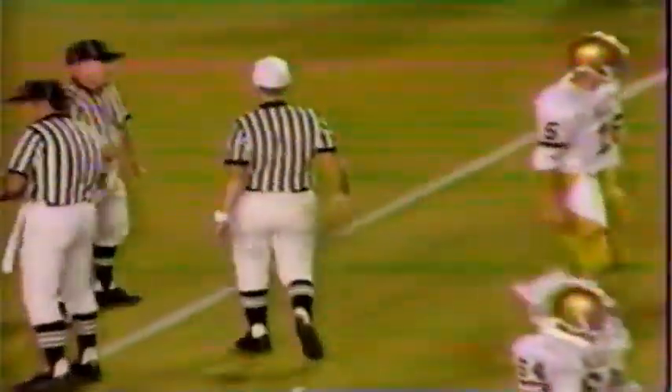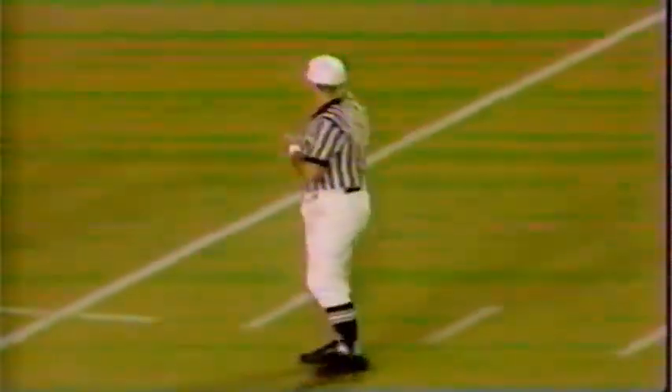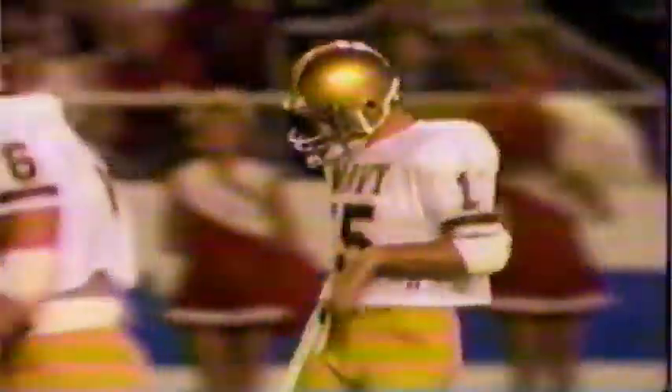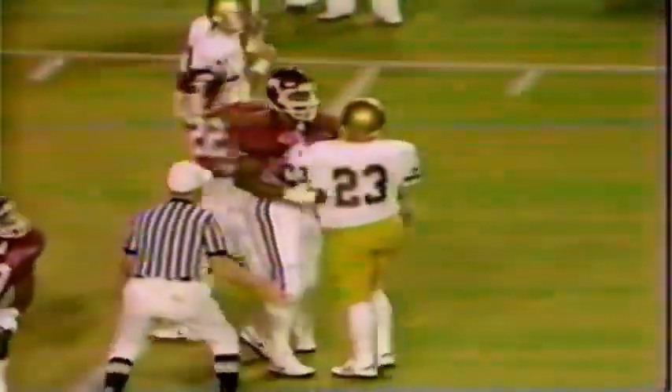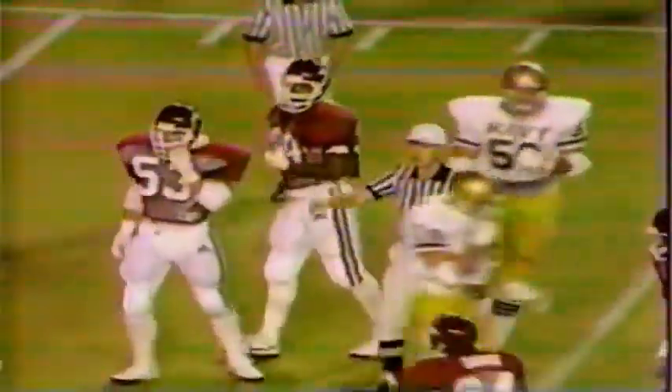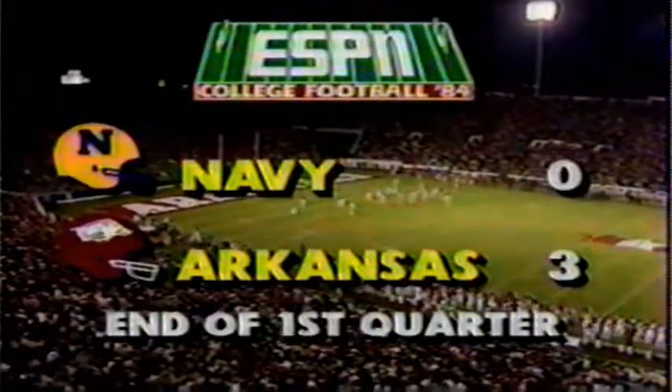Officials had not moved the chains down — that's the holdup. First and ten, Navy at the Arkansas 14, trailing three-nothing with 33 seconds to go in the first quarter. Klaus hits up the middle, pounded back — about a yard. Nick Miller was standing right in the hole. Call it the 12, a two-yard gain, second and eight. Down to three seconds — the first quarter is over. Score: Arkansas three, Navy nothing, but Navy is on the move.